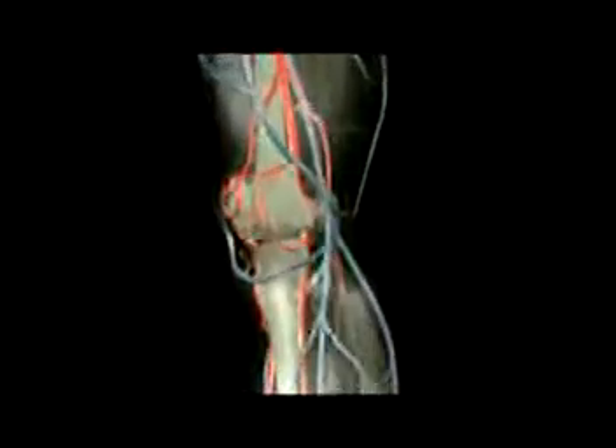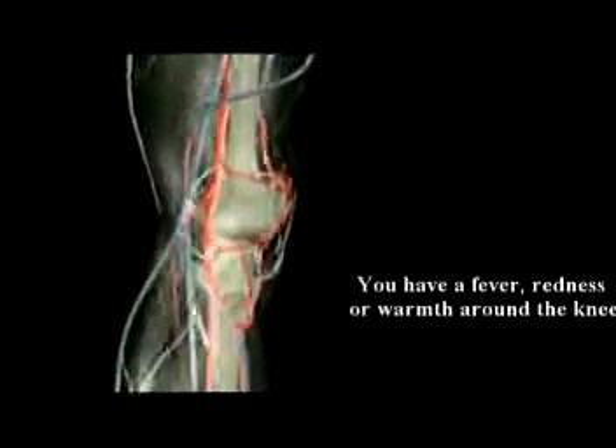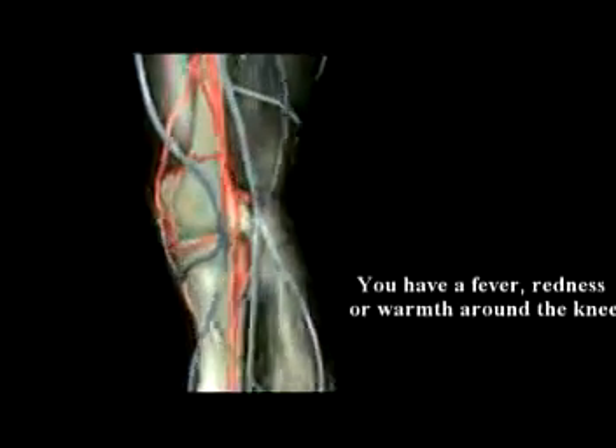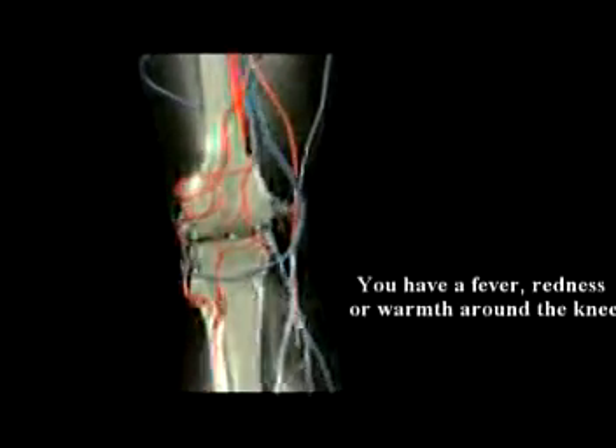Number three: if your knee buckles, clicks, or especially if it locks. Number four: call your doctor if your knee is deformed. Number five: if you're having a fever, redness, or warmth on the knee — this may represent infection, so you should be calling your doctor.